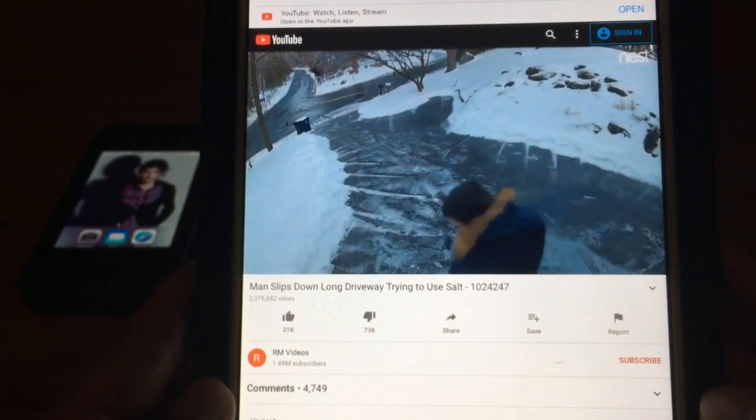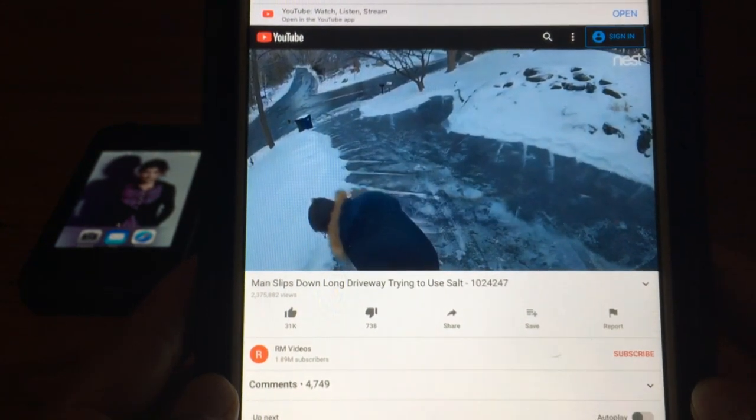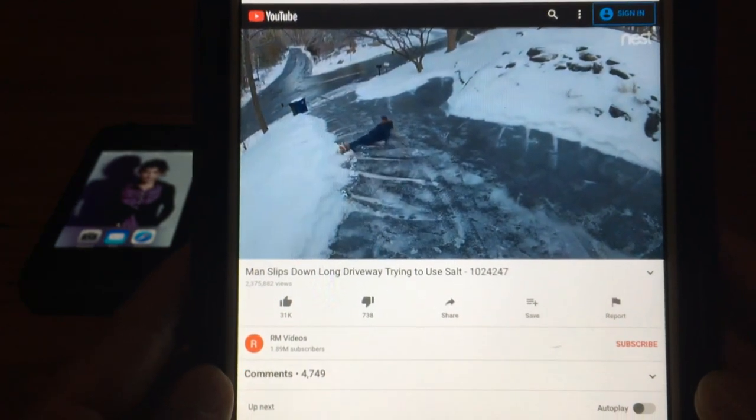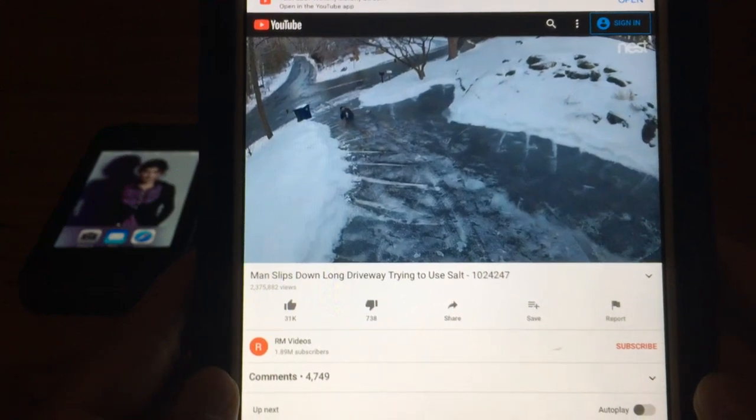This is a random video and I just want to see if we can play it — and here we go. On the iPad mini first generation, through the browser, YouTube will work.